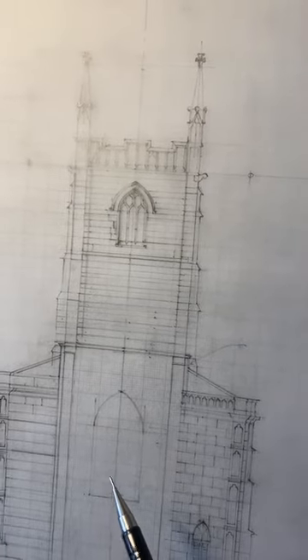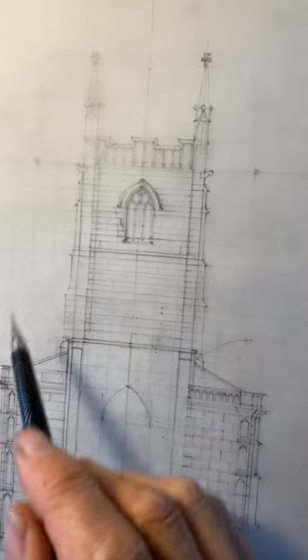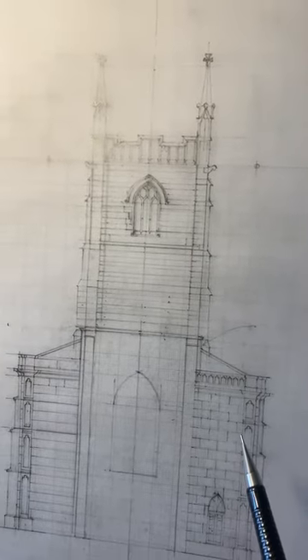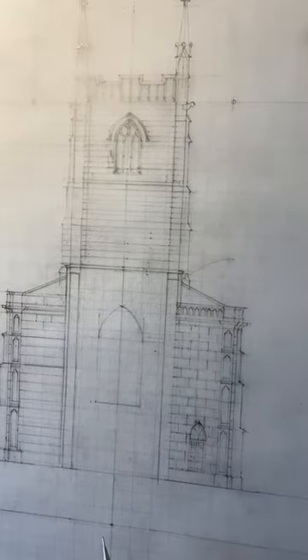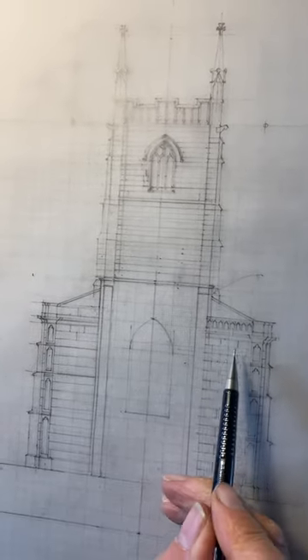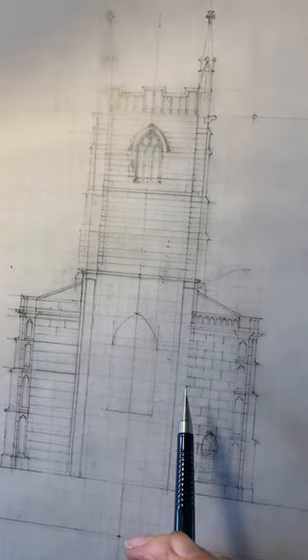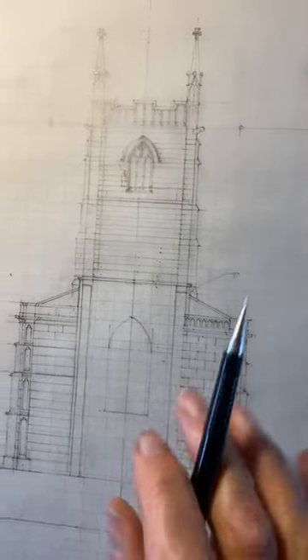This is the bottom part of St. Lukeman's tower with Fish Street down here. We've got the medieval tower in the middle with the 18th century aisles either side just appearing, and this will be drawn on two sheets.